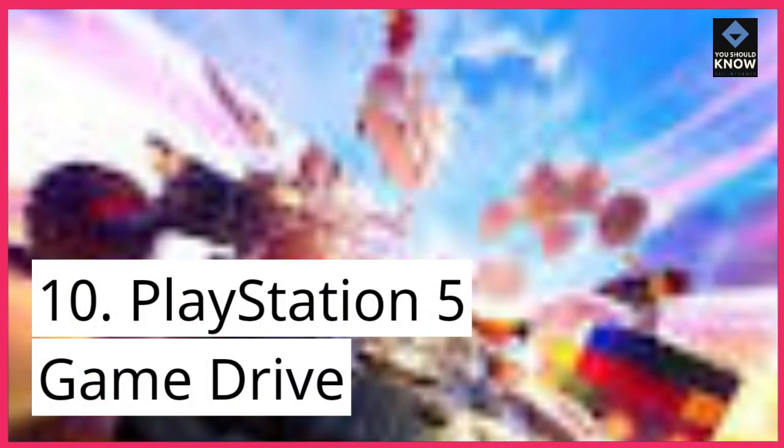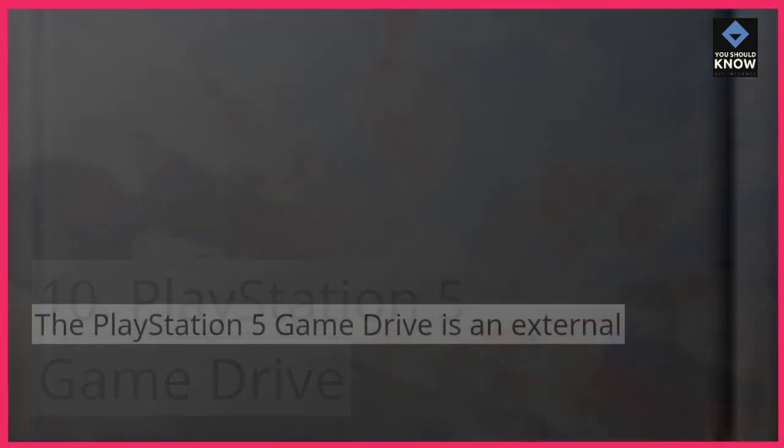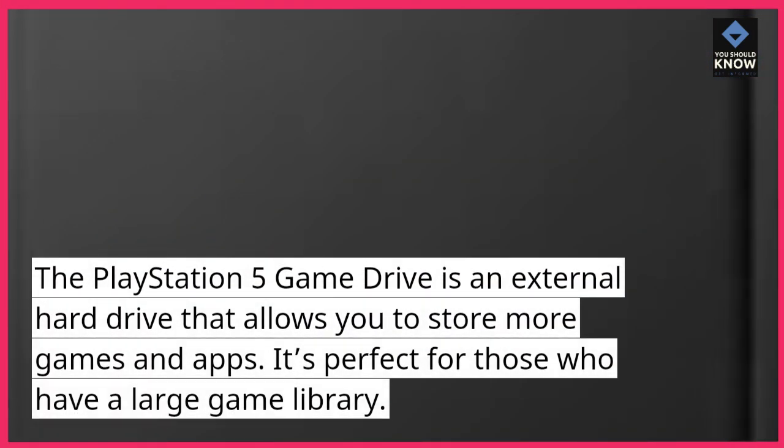10. PlayStation 5 Game Drive. The PlayStation 5 Game Drive is an external hard drive that allows you to store more games and apps. It's perfect for those who have a large game library.